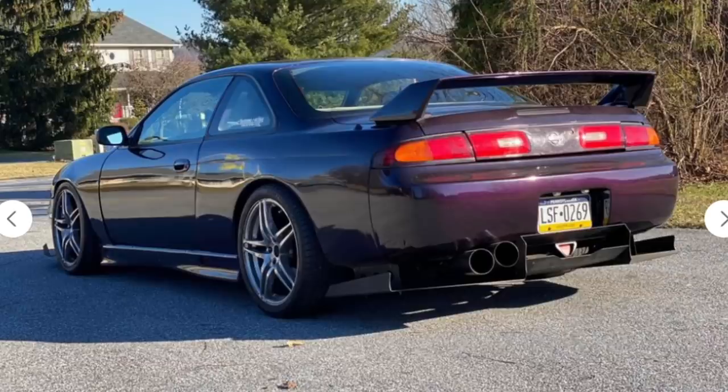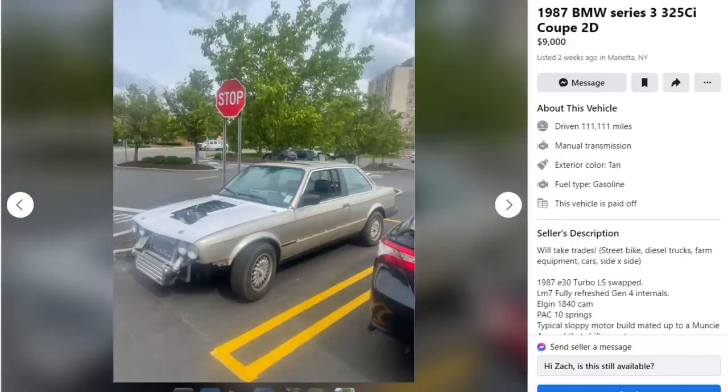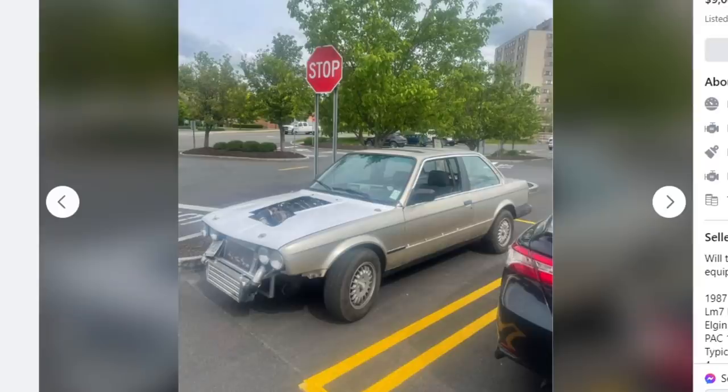$15 grand isn't a bad price, but if the diff is blown and it doesn't drive, that's gonna hurt a lot. I'd call it a good $10,000 car. Next car is a 1987 BMW 325ci coupe, two-door, and he's only asking $9,000.